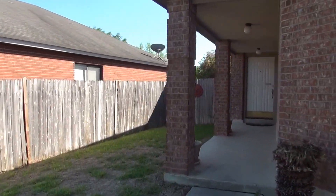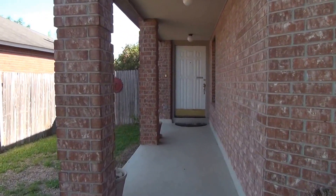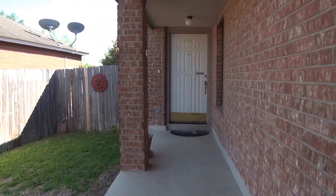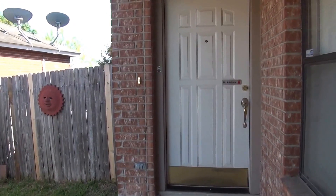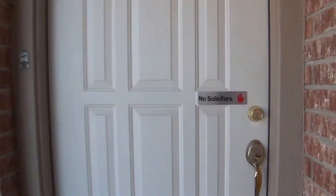The house itself is a three bedroom, two bath. Square footage is roughly 1,614 square feet. It's a single story. Take a look inside.